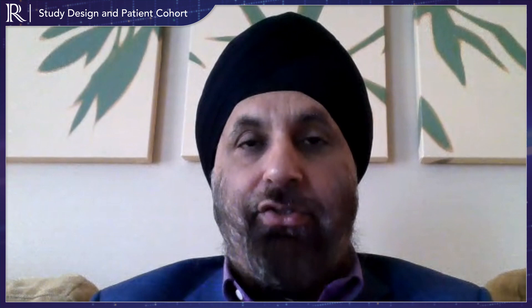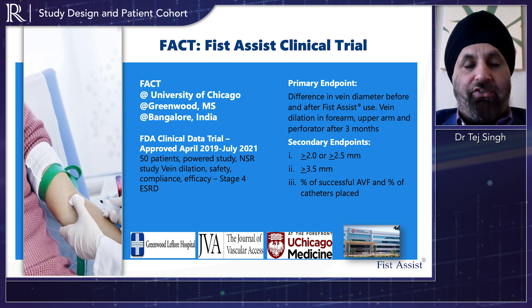We just announced yesterday in the Journal of Vascular Access, and we will be announcing it tomorrow at the podium at the VEED Symposium here in Orlando, Florida, the FACT trial. The FACT trial was the first trial — an observational prospective trial, three centers across the world: one at the University of Chicago, one in Greenwood, Mississippi, and one in Bangalore, India. The trial enrolled over 50 patients.